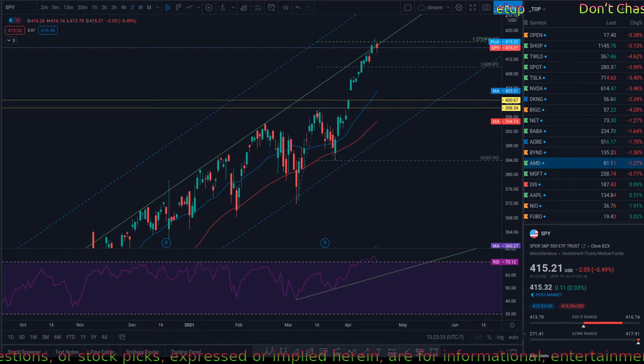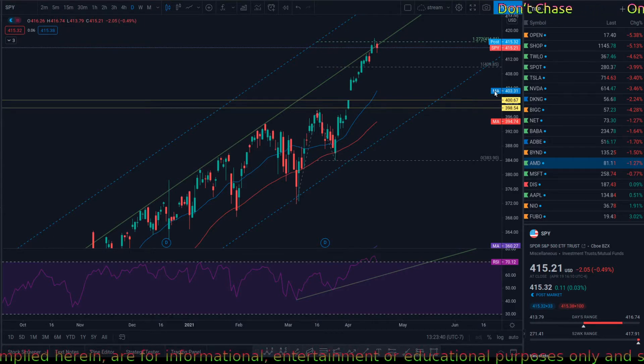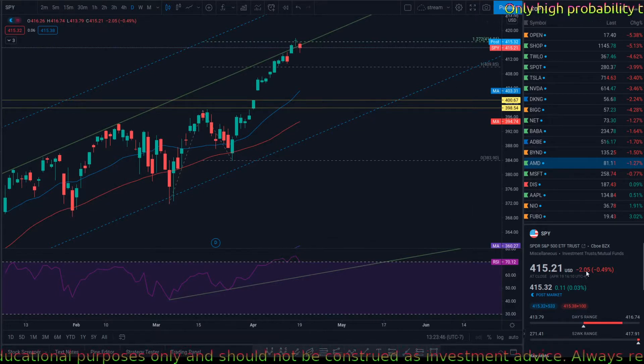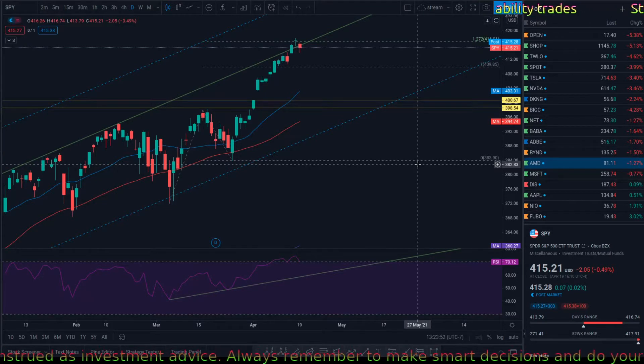Hi, welcome to the Stock Market Flow. This is your host Mark Flo, and I'll be reviewing the stock market and what it did today. Today we have the SPY with a negative 0.49% to the downside.